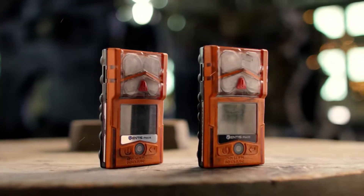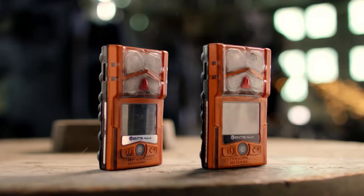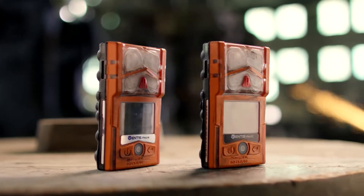Be ready for gas hazards and more with the Ventus Pro Series. Ready for the moment. Guaranteed for life.